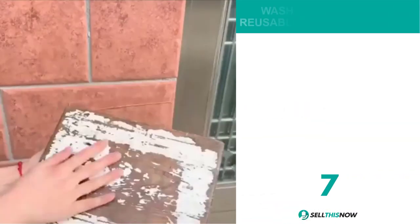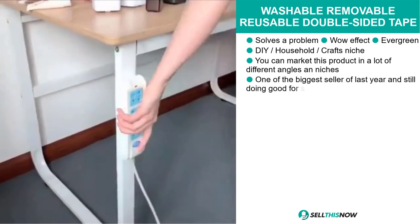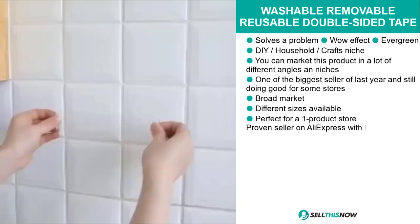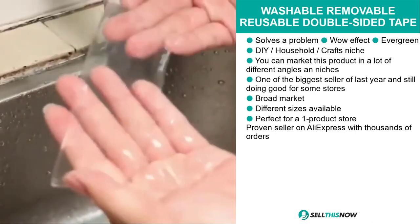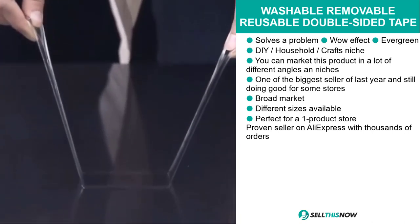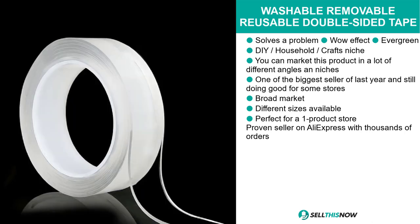Our next product is the washable, removable, reusable double-sided tape. This product is definitely a problem solver and it definitely has a wow effect. It's evergreen and it falls under the DIY household crafts niche market. Precisely because of those different categories, you can market this product with different angles. This product was in fact the biggest seller of last year and it's still doing well for some stores. We also think it has a broad market base, it comes in different sizes, it's perfect for a one product store, and it's a proven seller on AliExpress with thousands of orders.